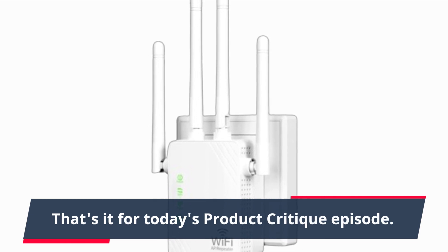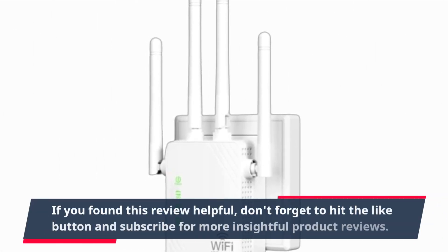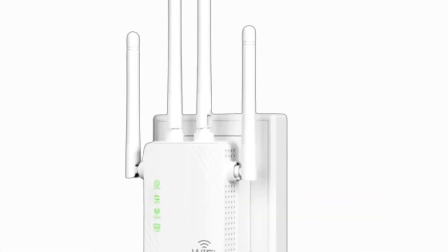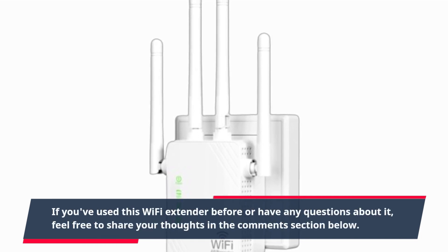That's it for today's Product Critique episode. If you found this review helpful, don't forget to hit the like button and subscribe for more insightful product reviews. If you've used this Wi-Fi extender before or have any questions about it,